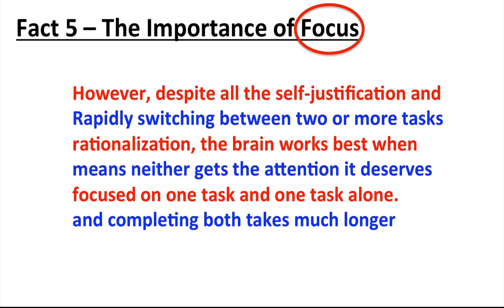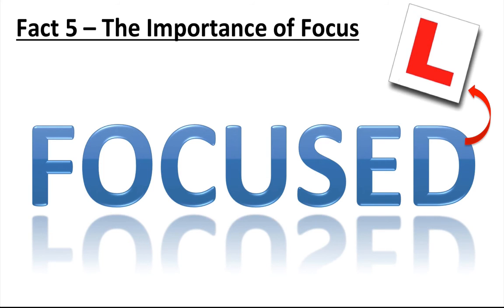Rapidly switching between two or more tasks means neither gets the attention it deserves, and completing both takes much longer than if you completed one first and then completed the other. The message here for learning: it's far more effective when your attention is completely focused on that single activity.